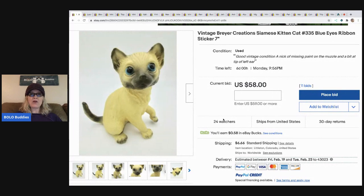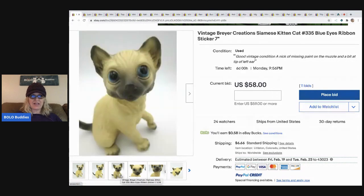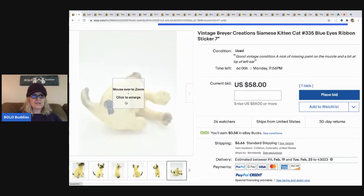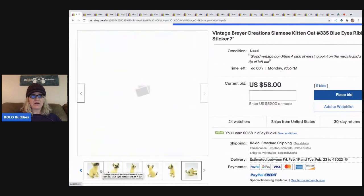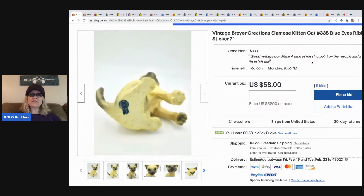It's a vintage Briar Creation Siamese kitten - super super interesting, I've never seen anything like it. I didn't even know that Briar makes horses; I didn't know they made other animals. Here is the tag on the bottom, so I'm guessing it's Briar - like the one that makes the horses. I could be wrong - does anybody know? Put it down in the chat.